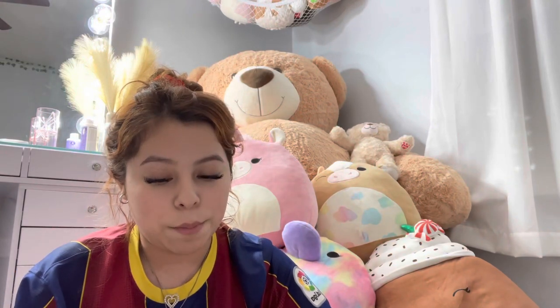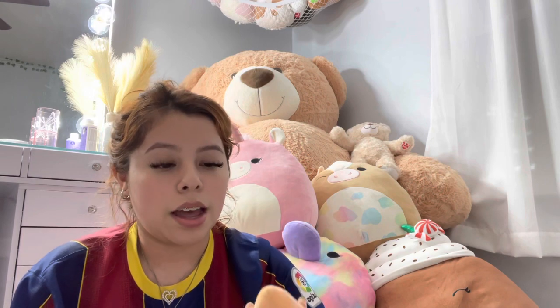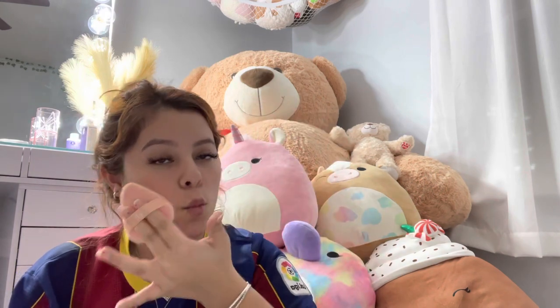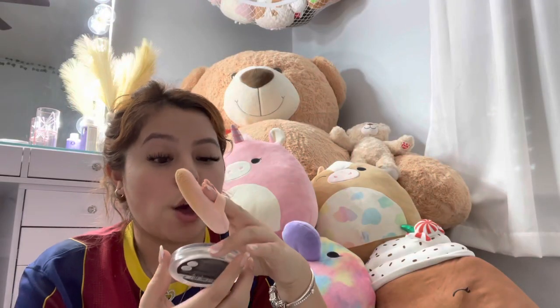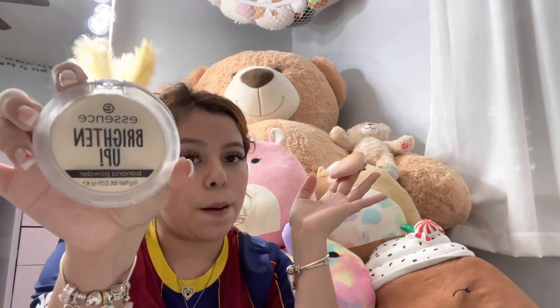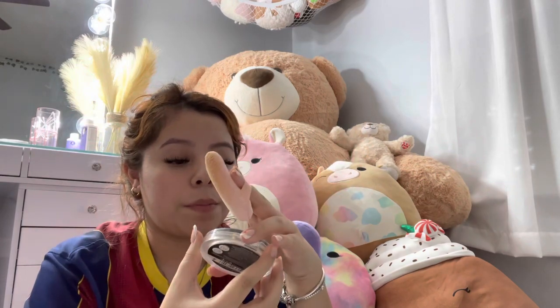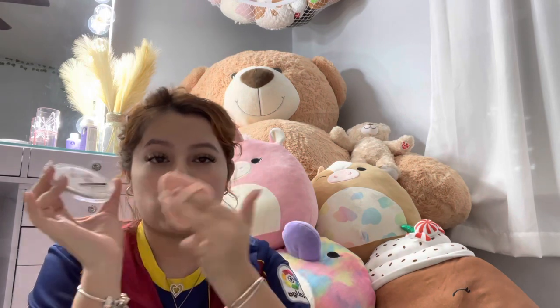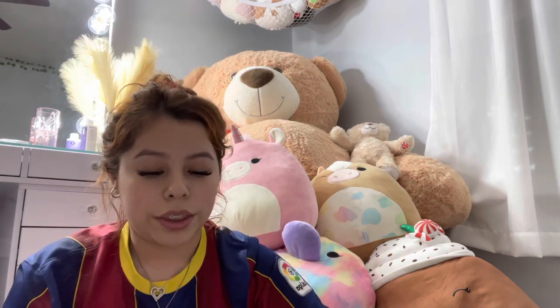My favorite powder combo: I use my ELF Halo Puff with the Essence Brightening Banana Powder. I literally hit pan on it because it's so freaking good — and I broke the lid. This with my setting spray is chef's kiss.